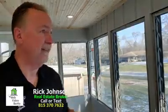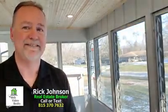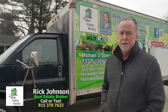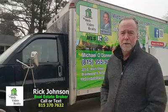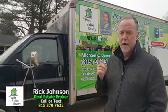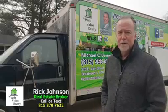Once again, I'm Rick Johnson from Web Video Realty. Thank you so much for watching. It's a great day, so have a great day. We also want to remind you that if you list with Mike, or you list with me up to 35 miles, we will move you for free. Rick Johnson from Web Video Realty — have a good day.